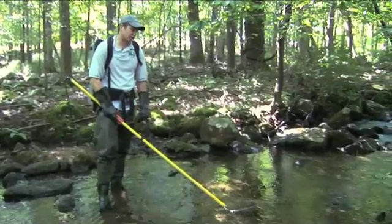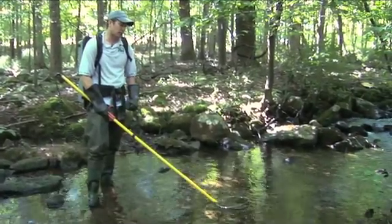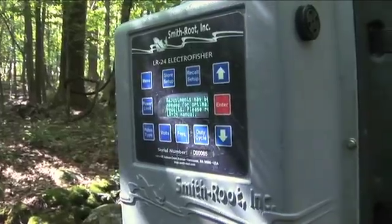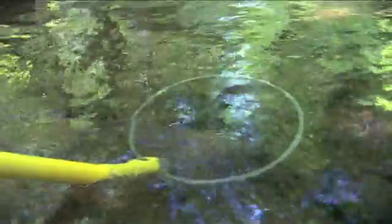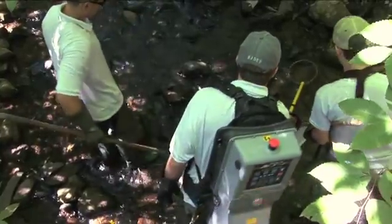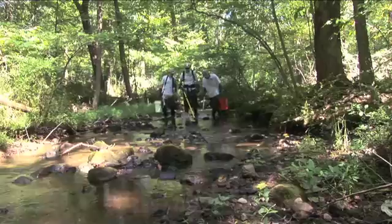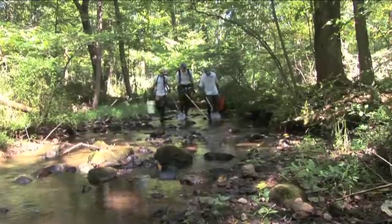Today we're going to use electricity — small amounts in a very controlled manner — to stun and capture fish. A probe at the end of a long pole, connected to the battery-powered unit, delivers electrical current into the water. Fish in the vicinity of the probe will feel the electrical shock and temporarily lose muscle control, allowing the two netters to collect the fish.